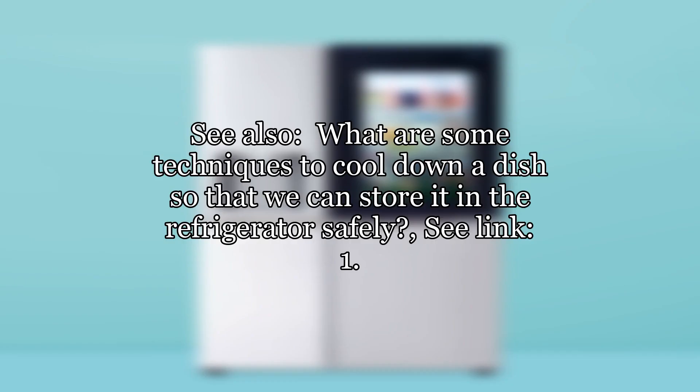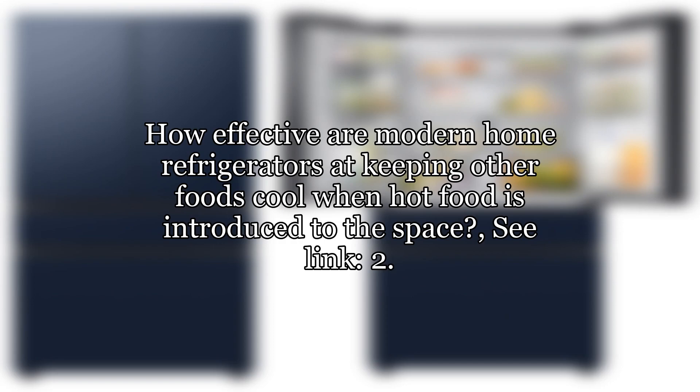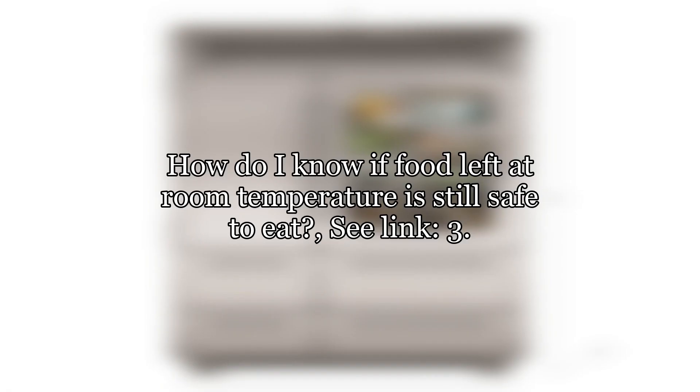See also: [1] What are some techniques to cool down a dish so that we can store it in the refrigerator safely? [2] How effective are modern home refrigerators at keeping other foods cool when hot food is introduced to the space? [3] How do I know if food left at room temperature is still safe to eat?